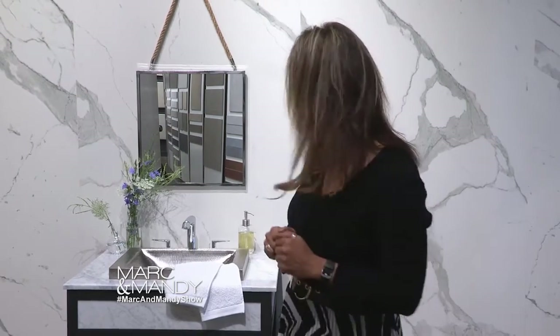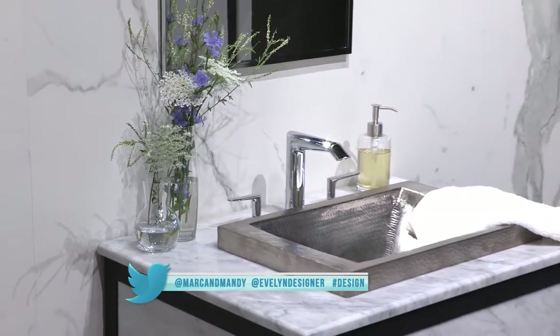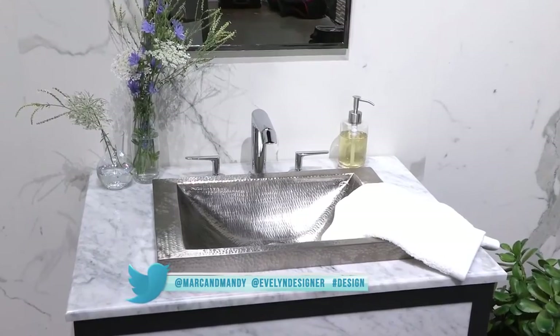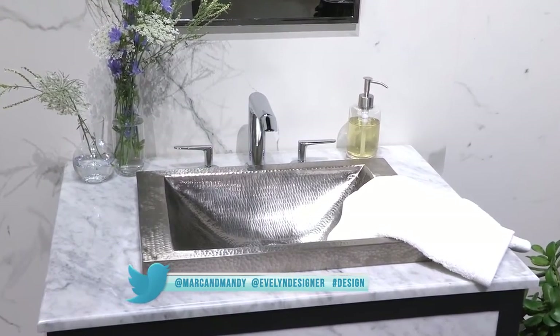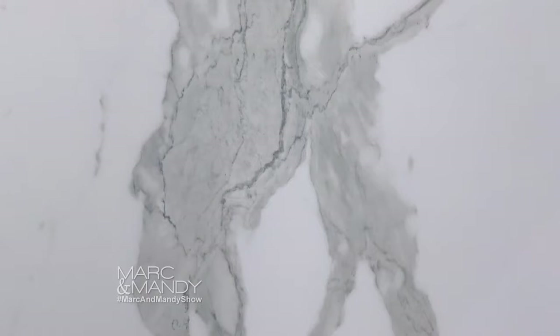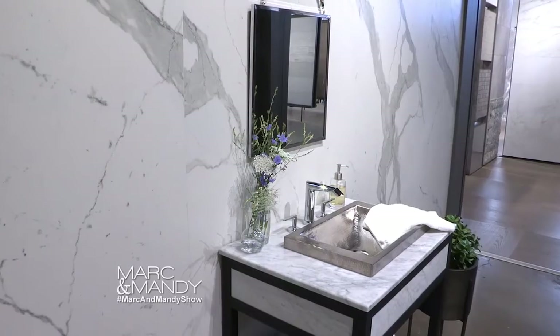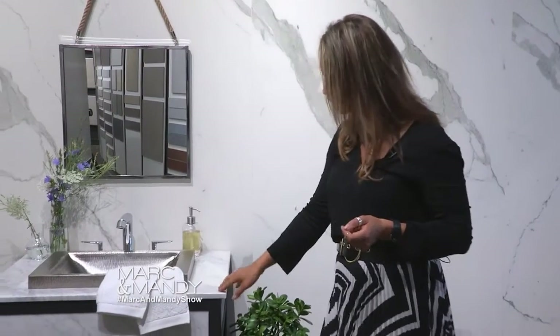I love designing bathrooms so for me this was exciting to do because we've got one vanity from Native Trails and I've selected different finishes for this because for this company you can actually choose your countertop, sink, you can choose the finishes. It's a really wonderful option for any bathroom. This particular tile background is called Lamina. It can withstand just about anything you put on it and they've done a really wonderful job at duplicating the natural marble.